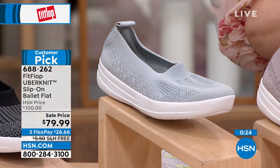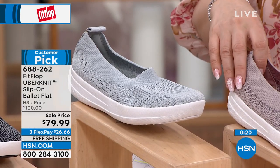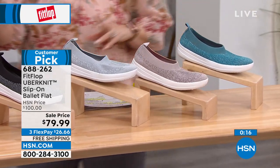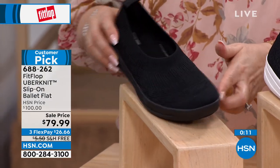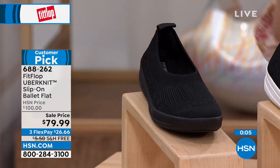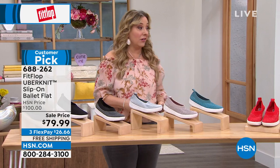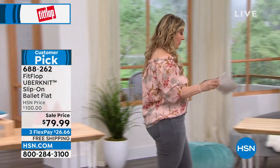Inventory update: if you want the teal, I only have about 60 left — very limited. Mink is also really limited. The all black has only about 70 pairs left. Customer pick — read the reviews. I love this shoe. $26.66 to get home. I personally know you're going to love it.